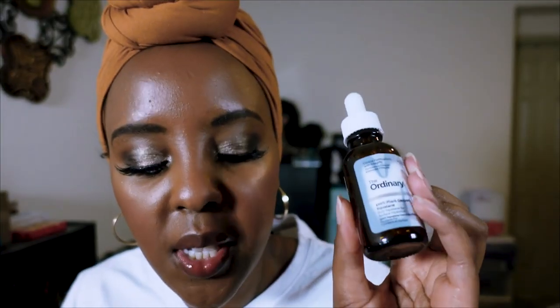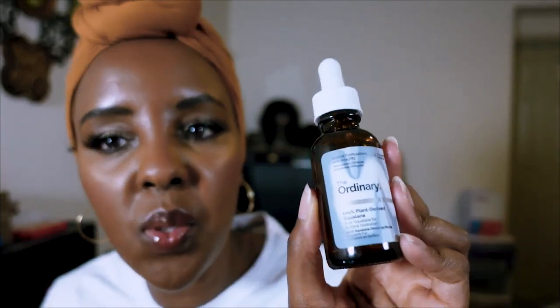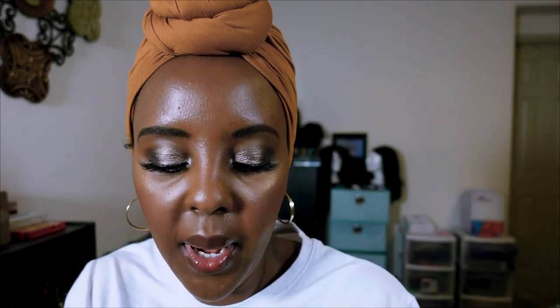I've also repurchased The Ordinary squalene and want to compare it to the one from The Inky List, but so far The Ordinary wins hands down. From Good Molecules, I have a Bakuchiol Oil Blend for dry skin — it was very good for hydration but I didn't like the smell, so I probably won't repurchase solely because of that.